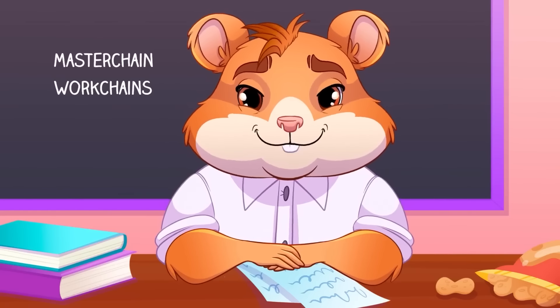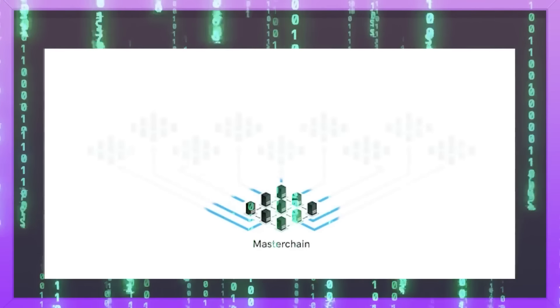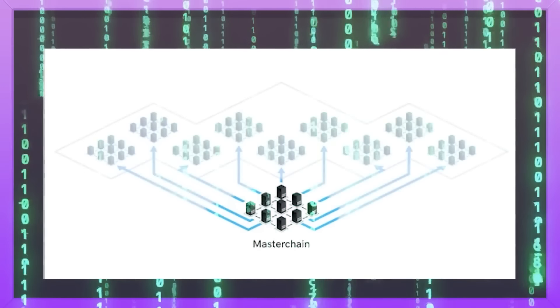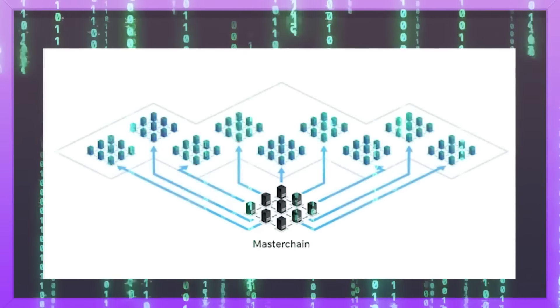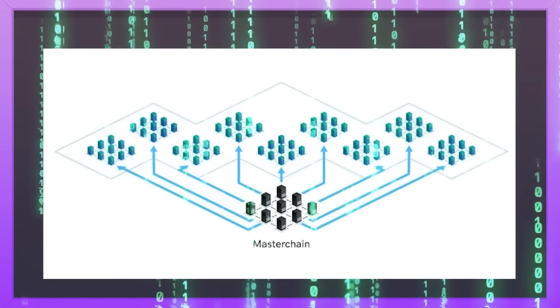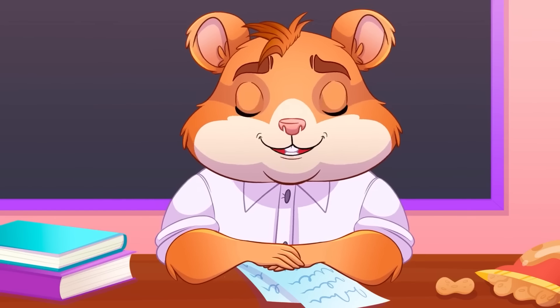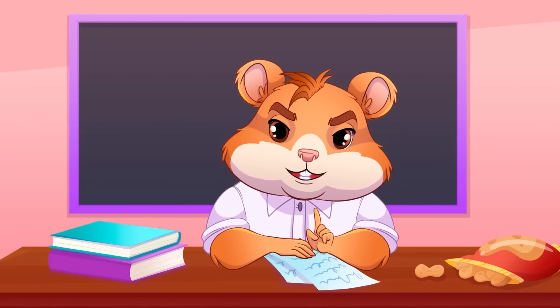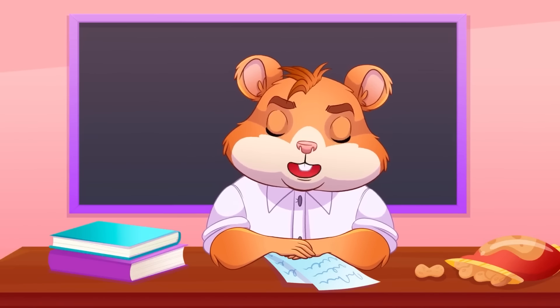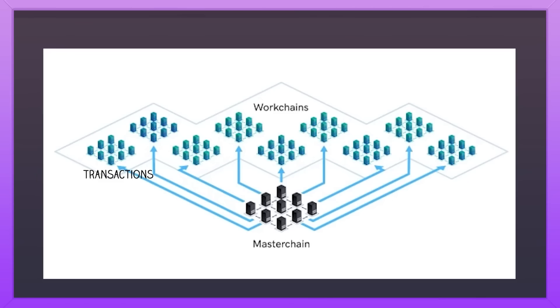And now let's dive into TON's main parts. The masterchain is the central blockchain that governs and coordinates the operations of the entire TON network. It ensures the synchronization and proper functioning of all other blockchains within the network. Workchains are specialized blockchains that operate under the masterchain. Each workchain is designed to handle specific tasks — for instance, one workchain might be dedicated to processing transactions, another to data storage, and yet another to managing smart contracts. Genius!